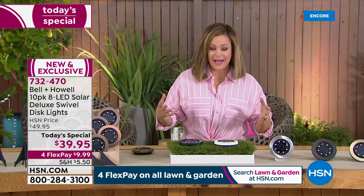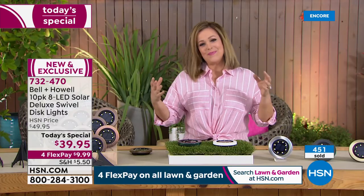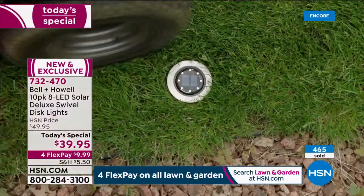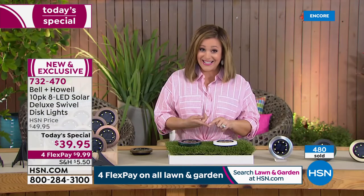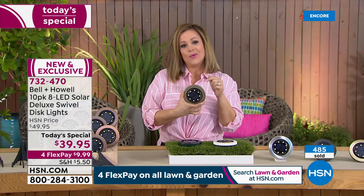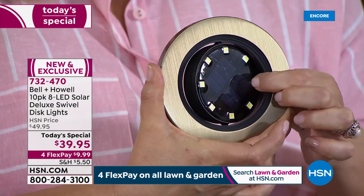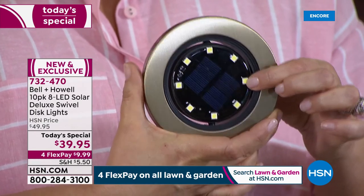We're all itching to get outdoors right now. Imagine being able to extend the parameters of your home — create wonderful lighting spaces, add instant curb appeal without the hassle, drama, or the price tag. This is the largest, biggest, best bundle we've ever done. With eight LEDs instead of the typical four, and a customizable adjustable swivel design, you don't find that anywhere at less than $4 a pop. We invite everybody to pick up more than one set if you can.